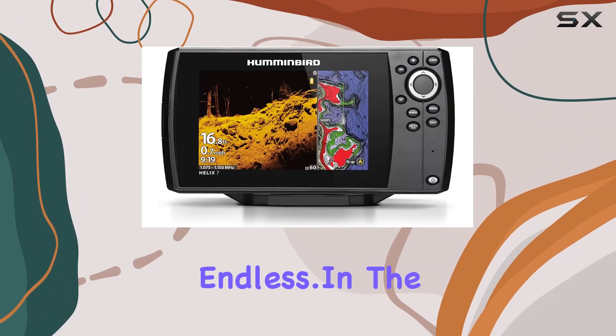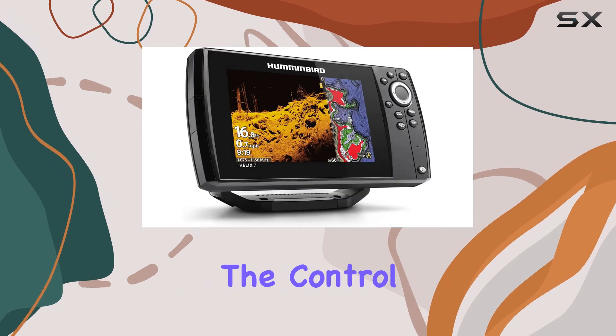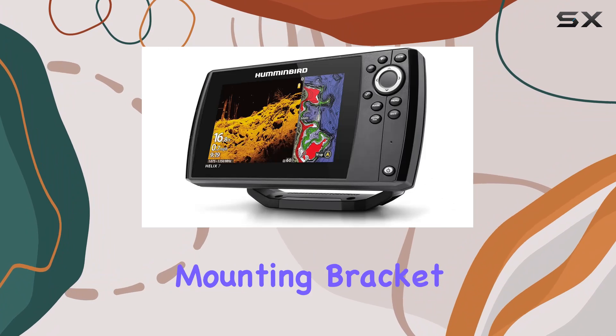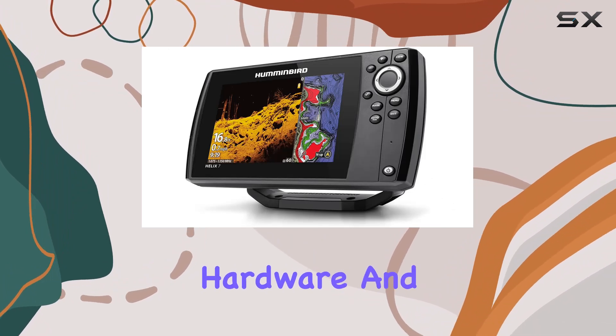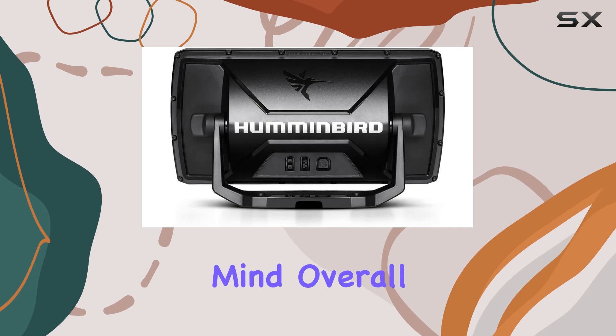In the box, you'll find everything you need to get started, including the control head, transom mount transducer, power cable, gimbal mounting bracket, and mounting hardware. And with a 1-year limited warranty, you can purchase with peace of mind.